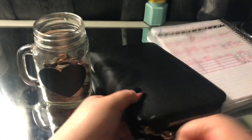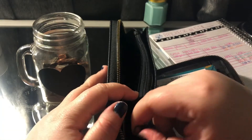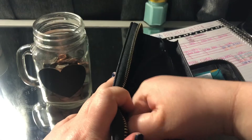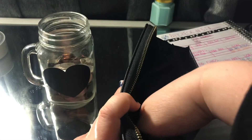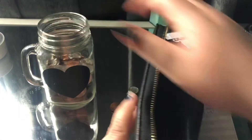First things first, I'm going to take out my change as always. Just completely missed the jar — it's fine, everything's fine.